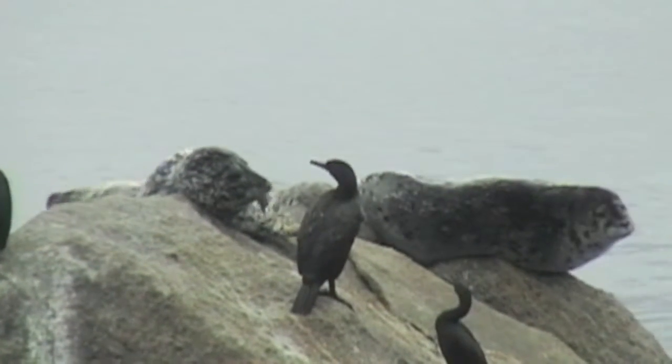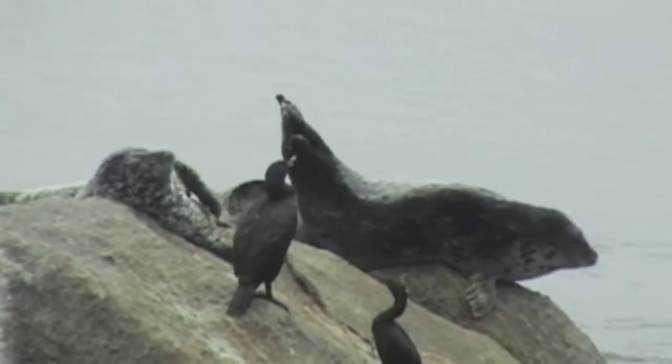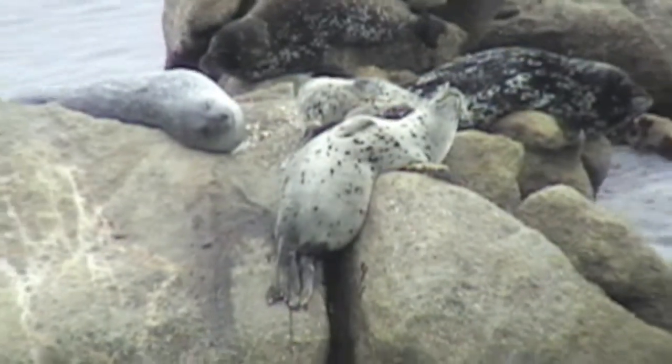Seals are examples of pinnipeds. They have no arms or legs, just flippers, which help them be excellent swimmers.